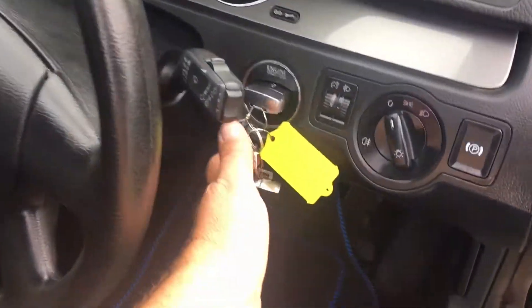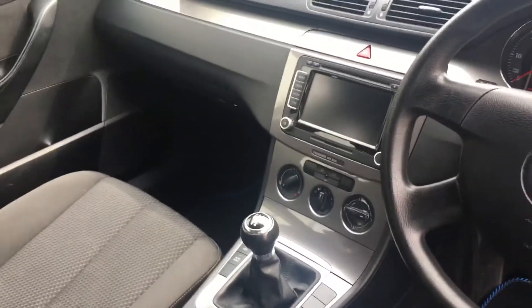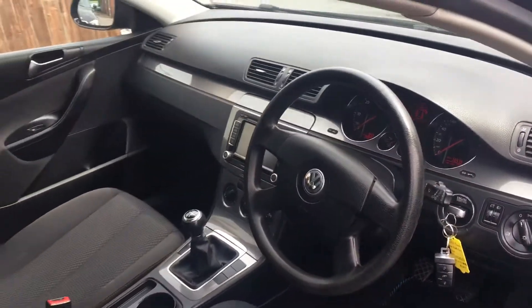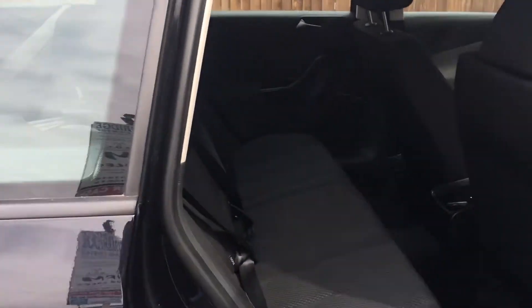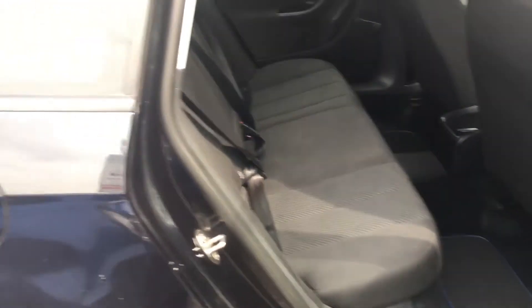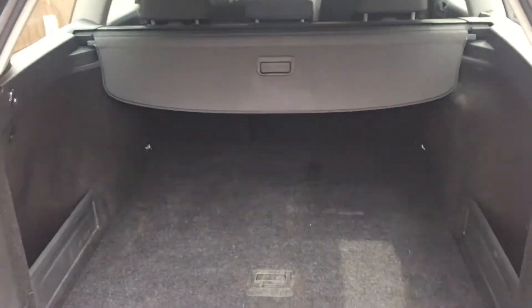The car has two keys. It has the reversing camera as well as the integrated satellite navigation system. Very large load space, as you'd expect with one of these.